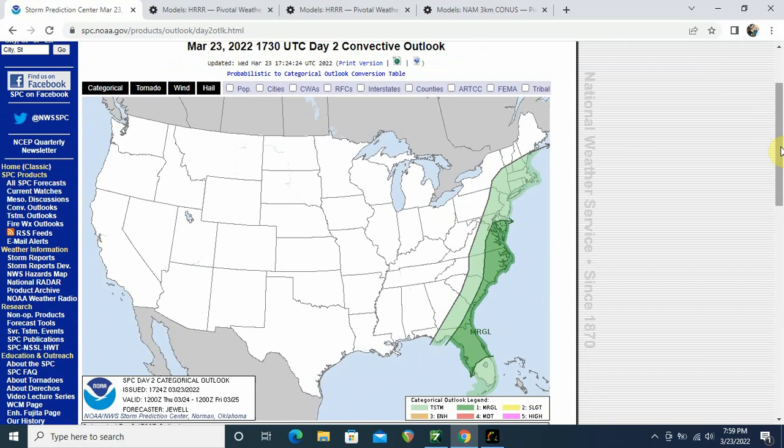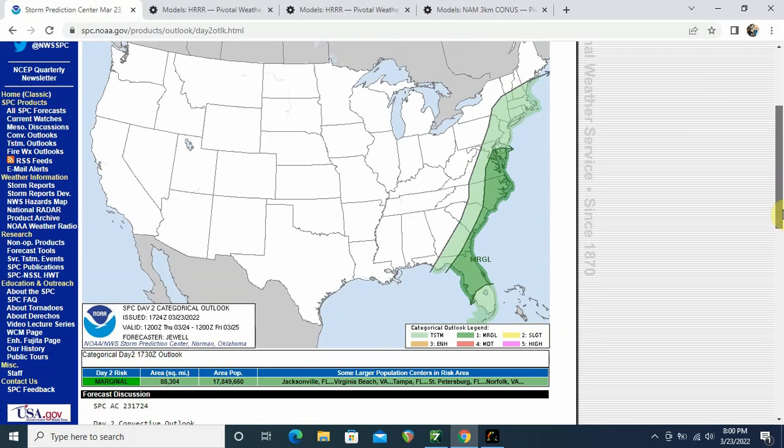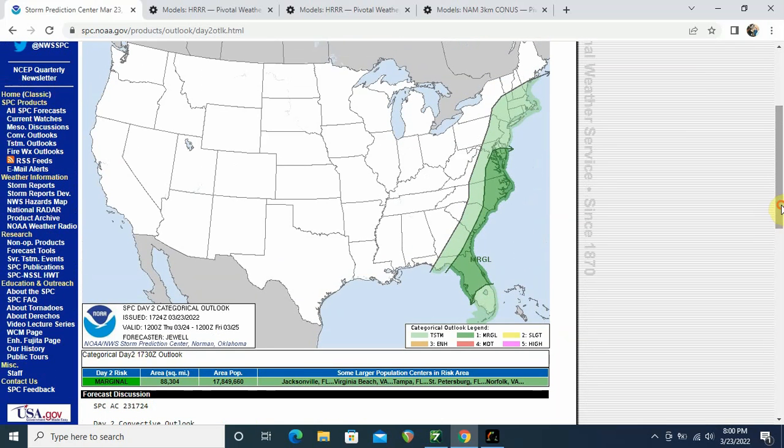For the most part, all the severe weather has started to move offshore, but I think there's going to be a point during the midday where we might get a quick little uptick. When I looked at the forecast models, I saw a lot of convection around the Gulf heading right up this little line here. Washington D.C., Norfolk, Virginia Beach, Tampa, St. Petersburg, Savannah, Charleston — you guys need to be on the lookout for some potential severe weather tomorrow.